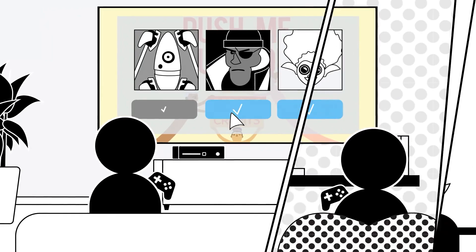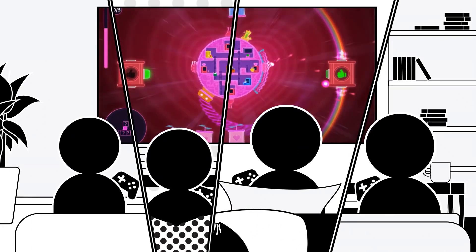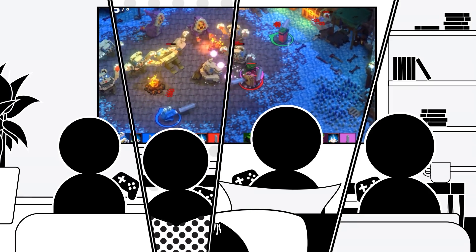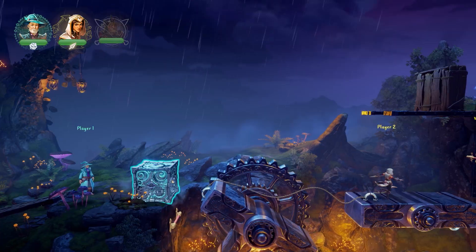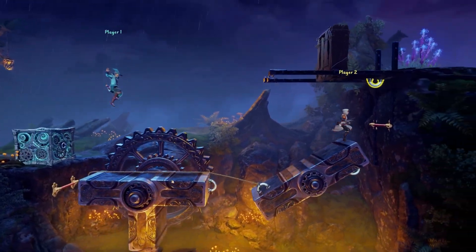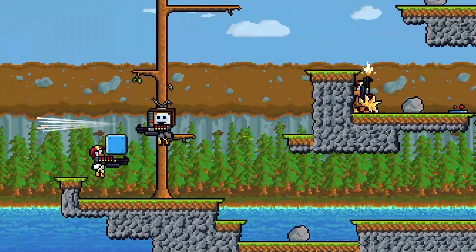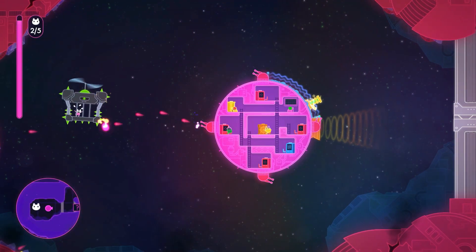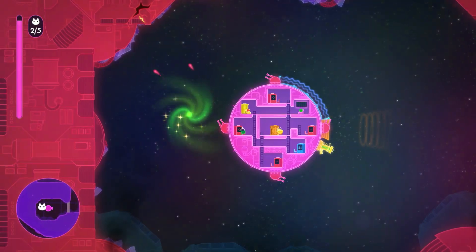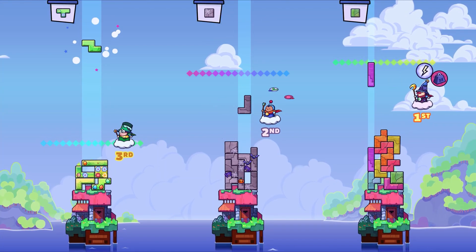Just like local multiplayer, one person hosts the game and all the friends join, but now from the comfort of their own home. Friends can join on a laptop, phone or tablet, so no matter their setup, you can still enjoy working together to solve puzzles. And best of all, it's totally free, so here are 10 games that make the most of remote play with friends.